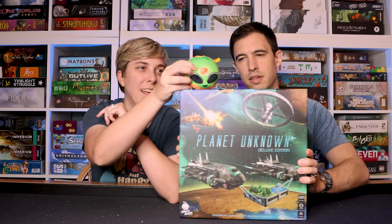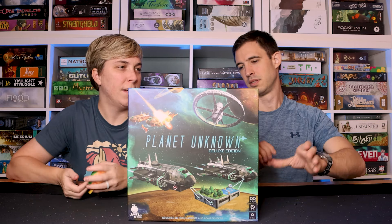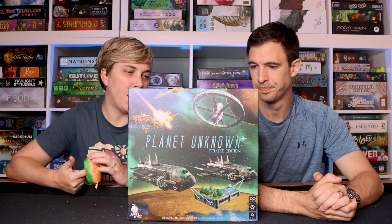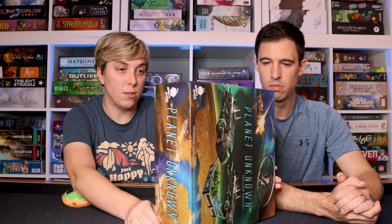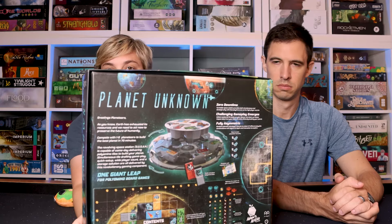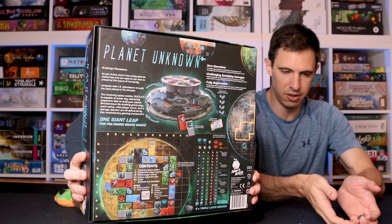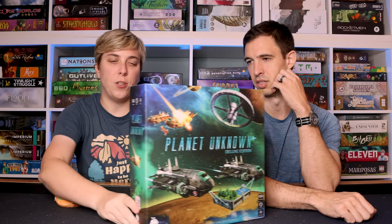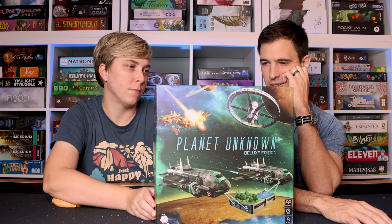And then we've got Planet Unknown. More space! This is a polyomino game. If you guys have not tried this yet and you like polyomino games, it is so worth the try. You have this lazy Susan — it's a really cool way of picking your pieces. It's somebody's turn and they spin it one way, but the other players have to take whatever's in front of them. There are a couple of options, and it's interesting playing with that variable. There are all kinds of different planets for variations of maps, so there's some asymmetry.